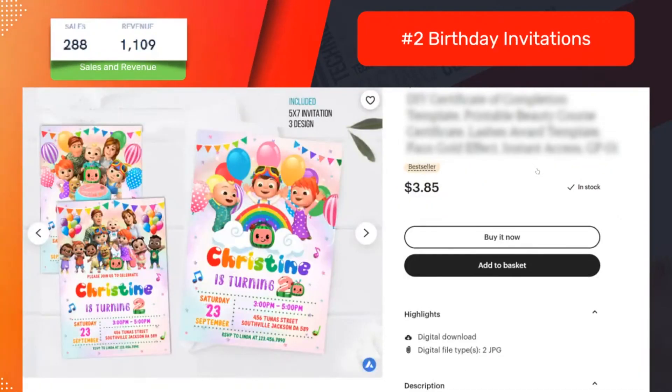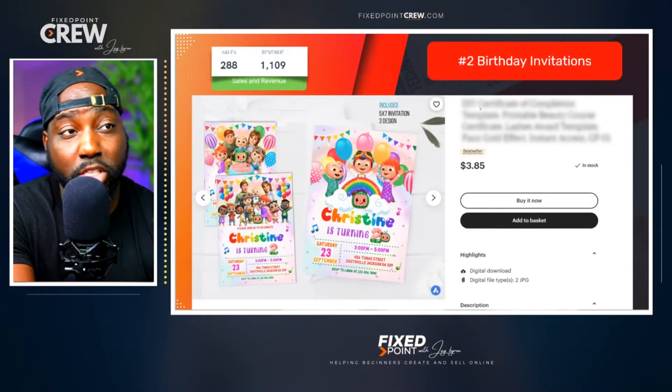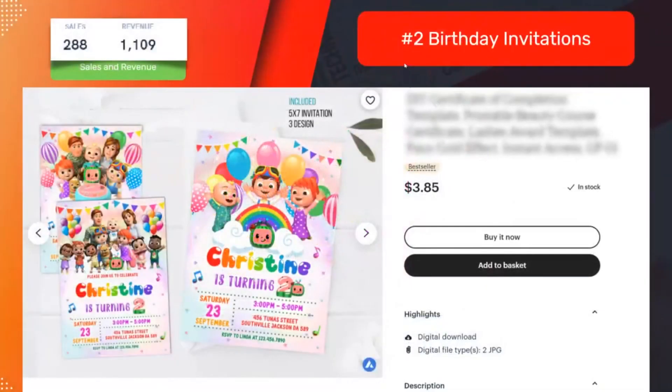Here's another example of what's proven to sell — birthday invitations. This one product got 288 sales. It probably took maybe 20 to 30 minutes to create, and that 30 minutes of work generated over a thousand dollars for the seller.